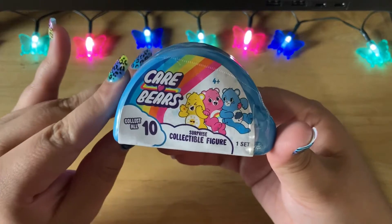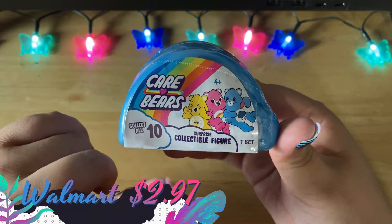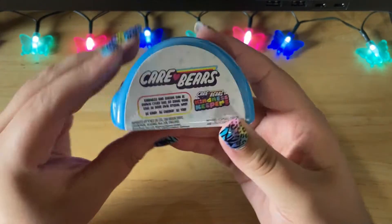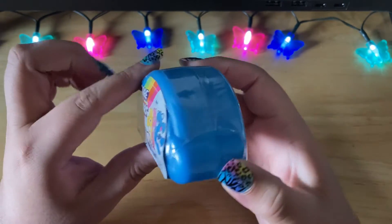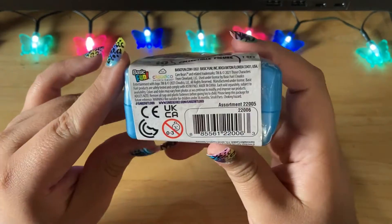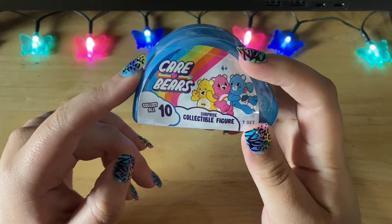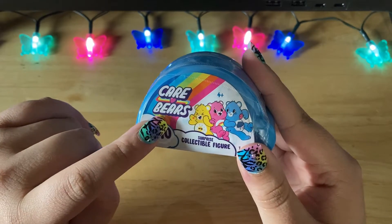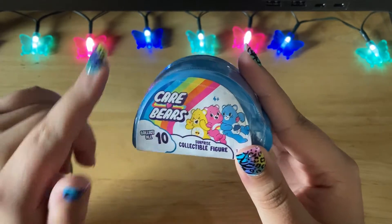The next things I picked up were these Care Bears surprise collectible figures — there are 10 in the set. I ended up picking up a whole box because I think I've figured out a code to get the entire collection, so look out for a video on these. Care Bears are one of my favorite things in the world so hopefully I get that full collection.